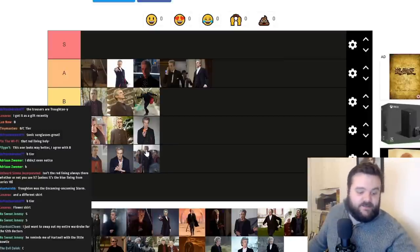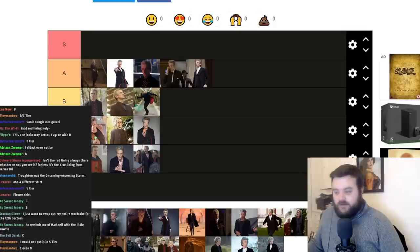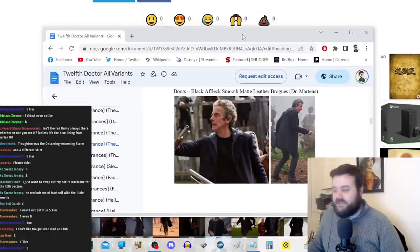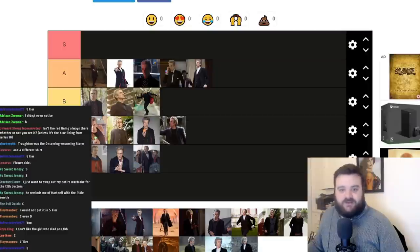Next up is The Woman Who Lived — once again a coat, hoodie, and jumper, but it's the black wool holes jumper with dark trousers and brogues. C tier — it's basically similar to Under the Lake and Before the Flood, it just doesn't look as classy. I'm seeing some B and C tiers in chat, and I think C is the right call.